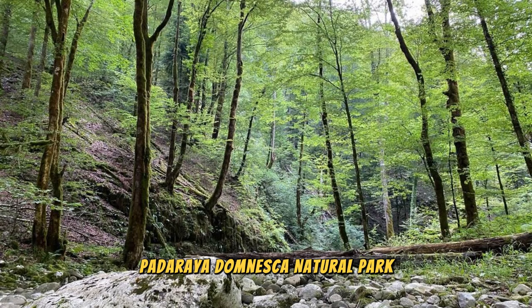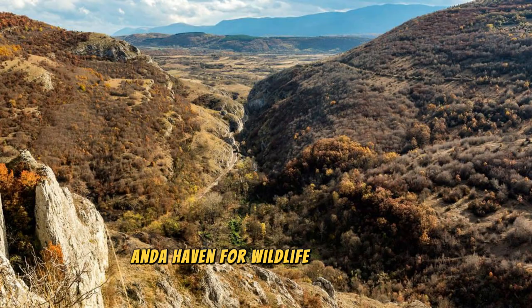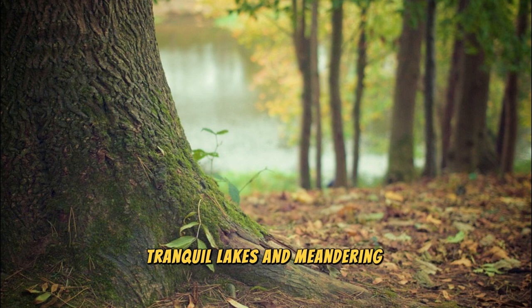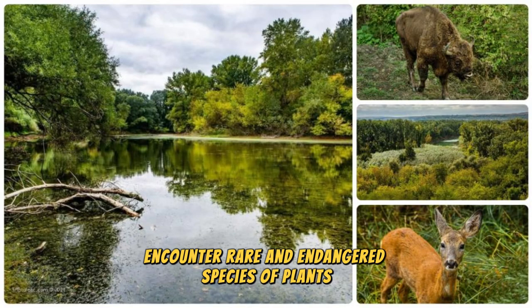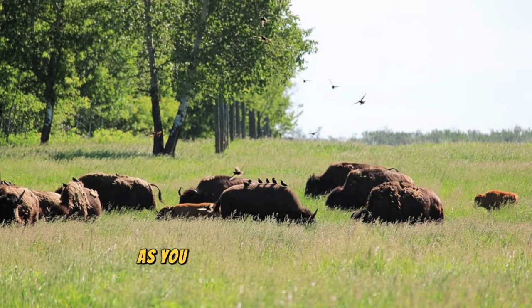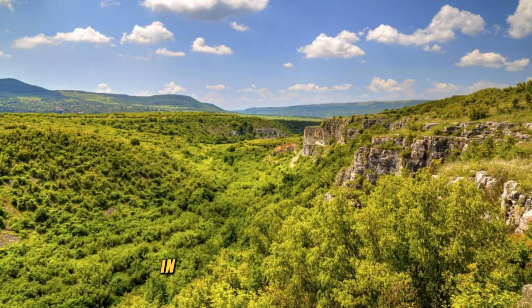Escape to the pristine wilderness of Padurea Domneasca Natural Park, Moldova's largest protected area and a haven for wildlife and nature lovers. Explore dense forests, tranquil lakes, and meandering rivers as you hike, bike, or horseback ride through this scenic paradise. Encounter rare and endangered species of plants and animals, including European bison, wild boar, and white-tailed eagles, as you explore the park's diverse ecosystems. Unwind in cozy guest houses or rustic cabins and enjoy outdoor activities year-round.